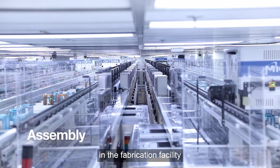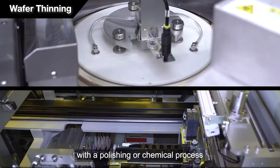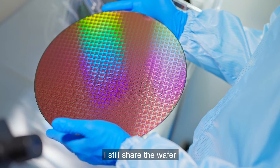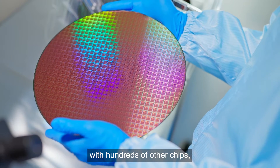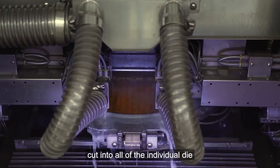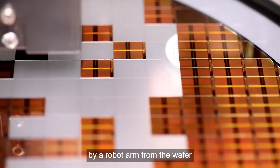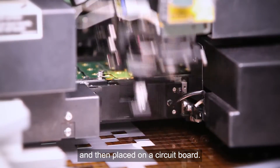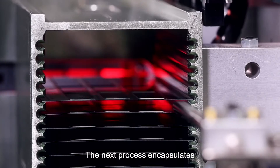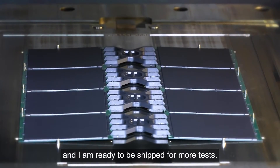When the wafers produced in the fabrication facility arrive at the assembly facilities, they get thinned with a polishing or chemical process that ensures the wafer is at a precise and uniform thickness. At this point, I still share the wafer with hundreds of other chips, but it is time for us to go out on our own. The wafer is cut into individual die using a diamond edge saw. Based on probe test results, the good individual die are picked by a robot arm and placed on a circuit board. A solid gold wire is used to connect each of us to the circuit board. The next process encapsulates each die in a protective plastic package, and I am ready to be shipped for more tests.